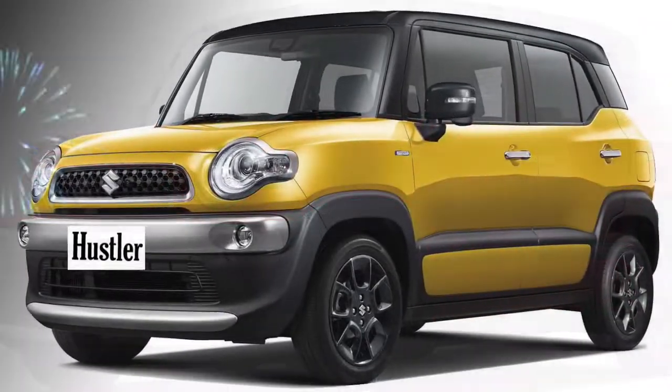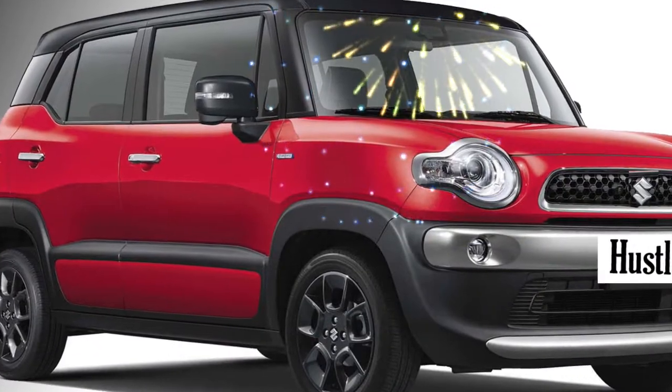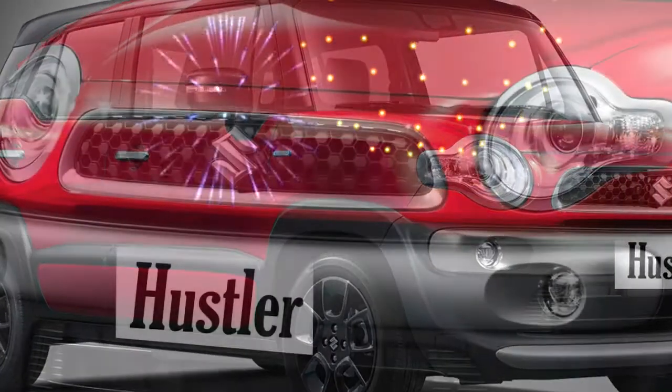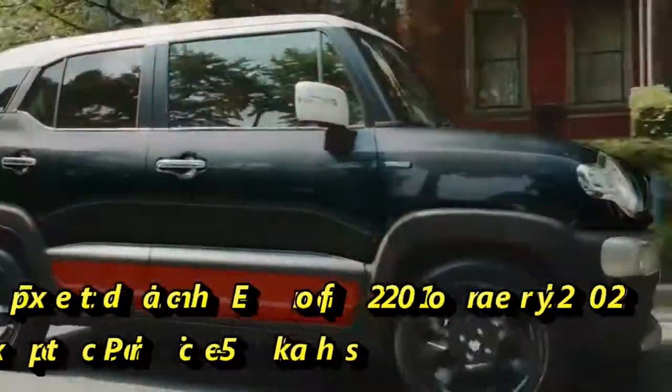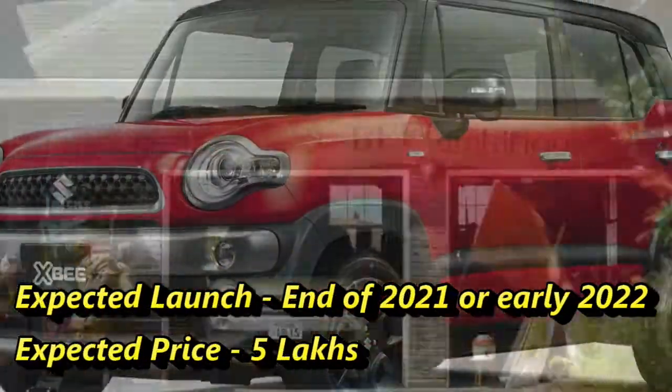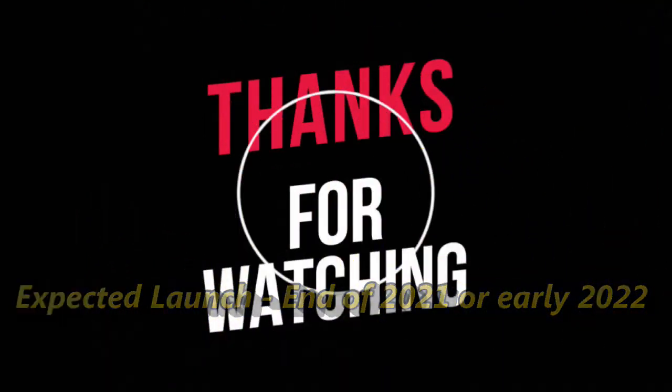The safety features of the car include a driver airbag, ABS with EBD, rear parking camera with sensors, and a seatbelt warning system. According to Suzuki, the car may come to the Indian market at the end of 2021 or early 2022 at an expected price of rupees 5 lakh onwards.